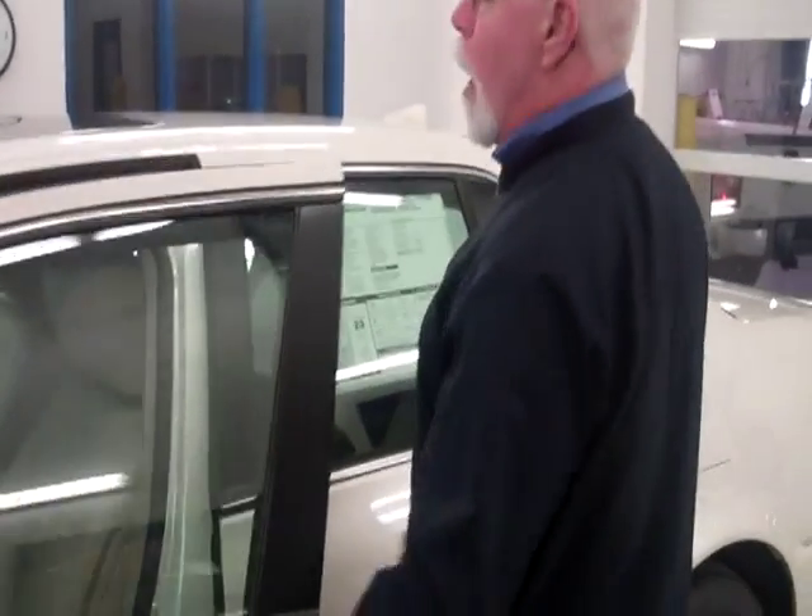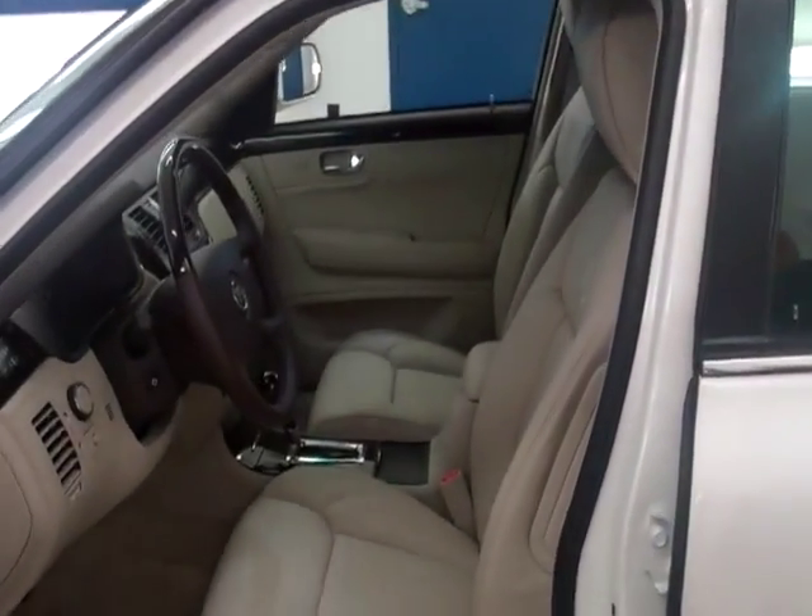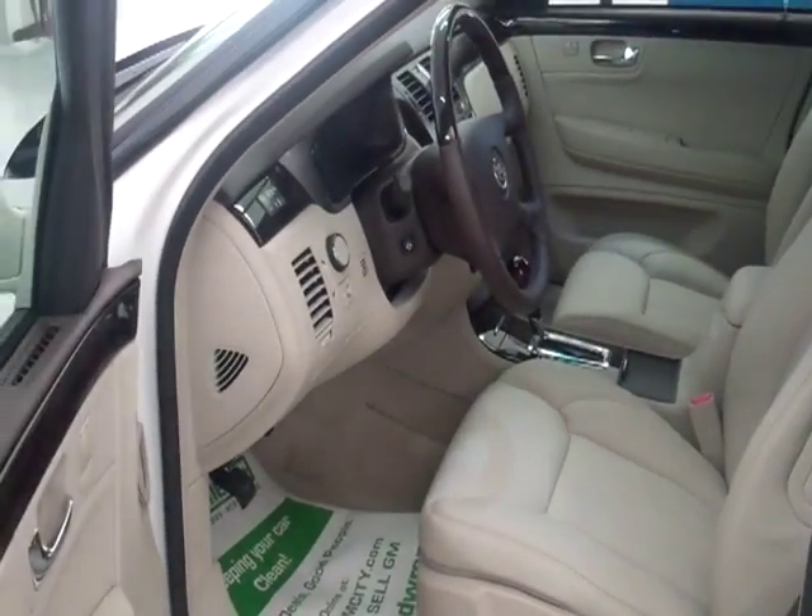This is a 2011 Cadillac DTS. They make SUVs, but this is the only car Cadillac makes that's still front wheel drive. Most of the Cadillacs in the car line are either rear wheel drive or all wheel drive. This particular car is front wheel drive — it's more the traditional Cadillac buyer.